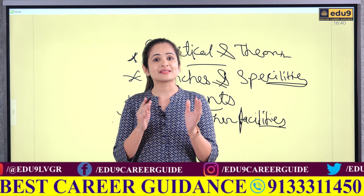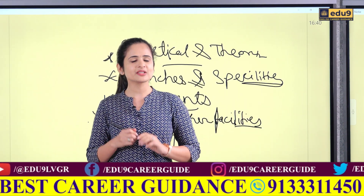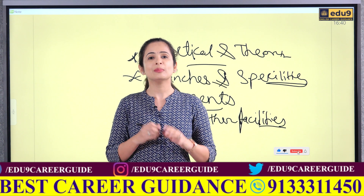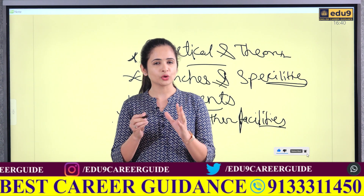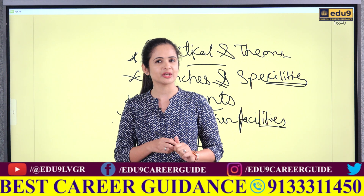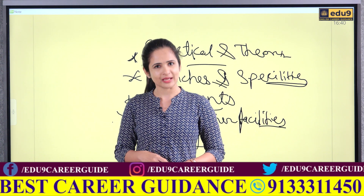It's a college that's silently setting benchmarks in technical education. Like this video if you found it useful, subscribe for more deep dives into top colleges. Share with your friends who are looking for the best private engineering college in India. I am Prem Sirvi and I will see you in the next video. Thank you.